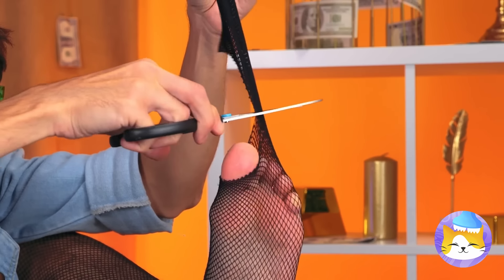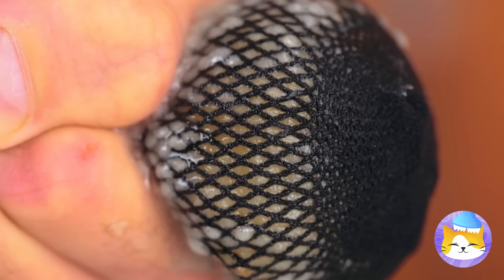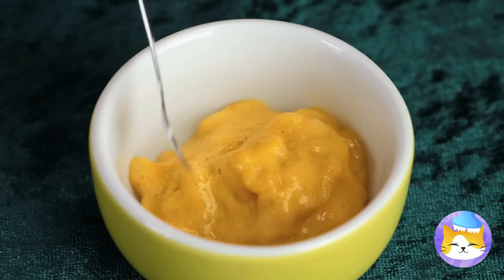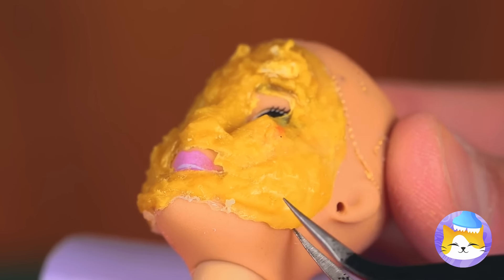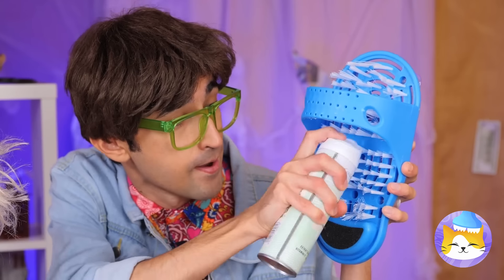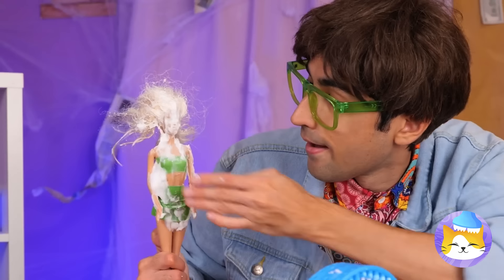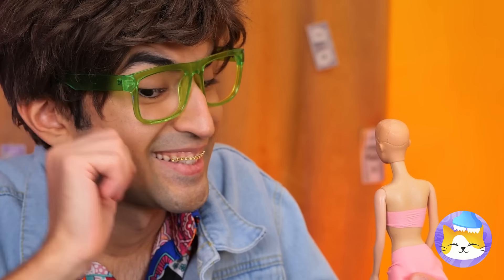Grab some netting and add a banana — squeeze until we've got pudding. Now apply to her face. You can just taste the potassium. Now make like a banana and peel it off. Better, but we're only half done — this'll give you a good scrub. I think we overdid it, maybe we can put it back on. Much better. Now let's get her some hair — some rhinestones will do the trick.